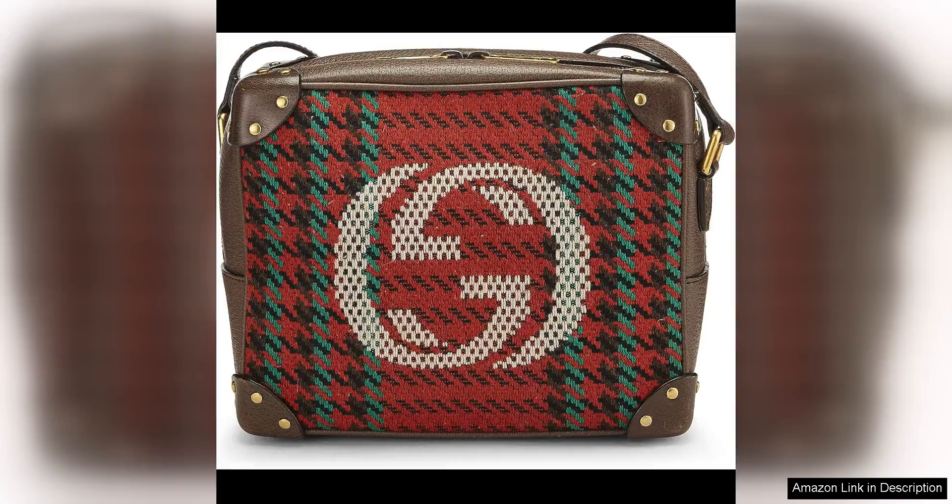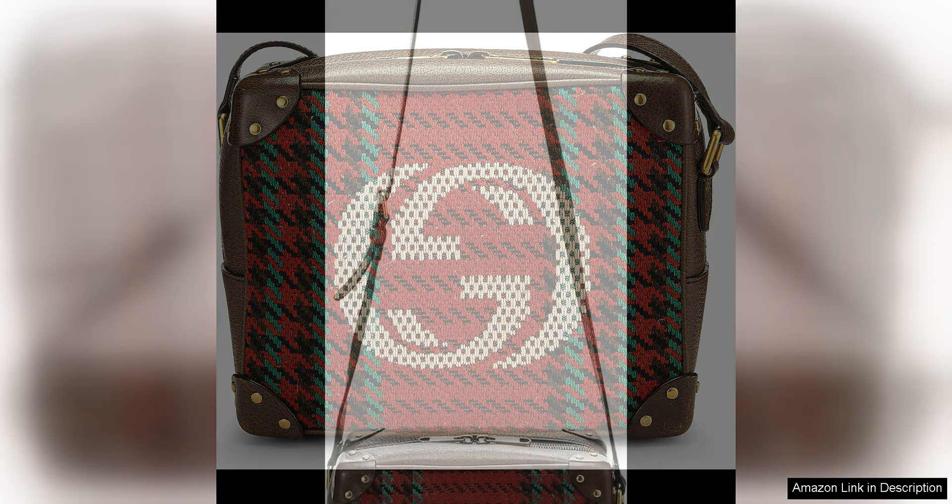The multi-colour wool and leather houndstooth pattern gives this bag a sophisticated and eye-catching look that is perfect for adding a pop of colour to any ensemble. The iconic Gucci logo on the front adds a touch of designer flair, making this bag a must-have for fashion lovers.